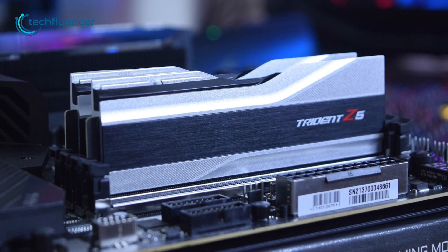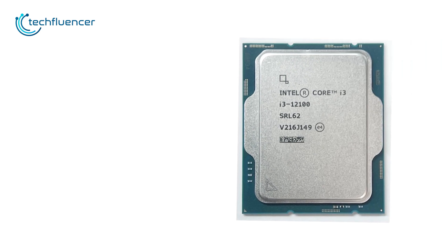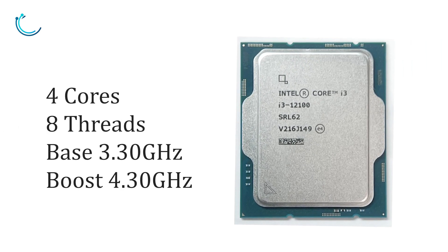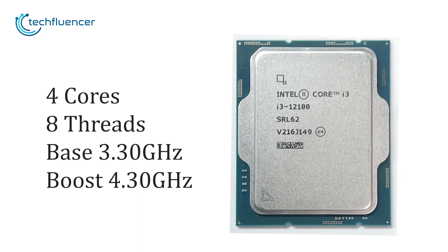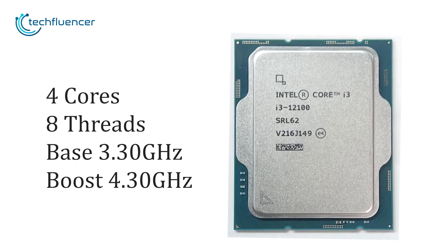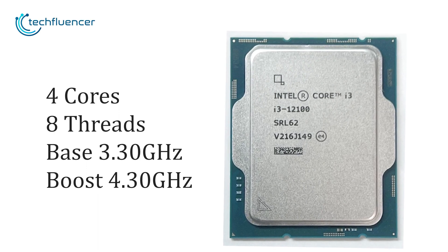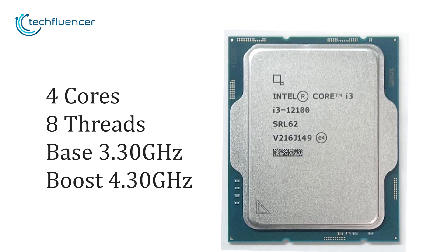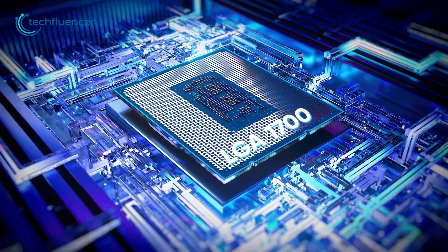It has a TDP rating of 60 watts. In contrast, the previous-gen i3-12100 also has four cores and eight threads and didn't include any performance or efficiency cores either. The base clock speed starts at 3.3 GHz with the boosted frequency reaching up to 4.3 GHz.